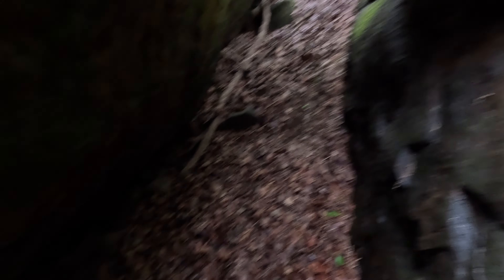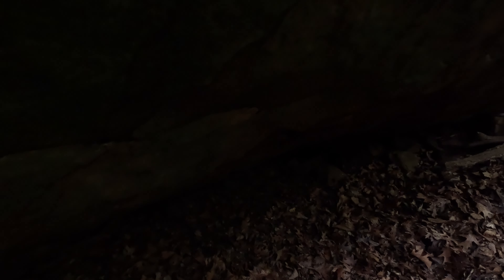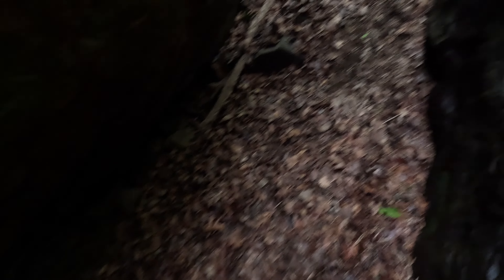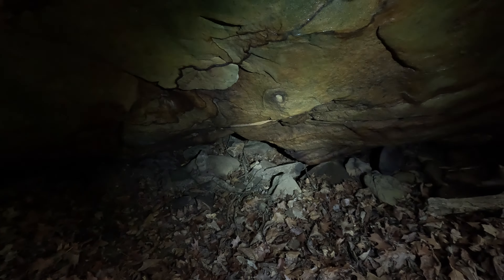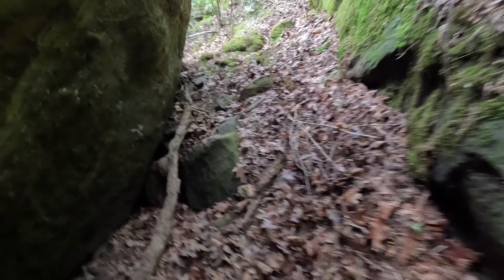That's cool — would be a nice little den for something. Let's climb up and see what's up here. There's a cool little hallway back here, and you can get all the way through.